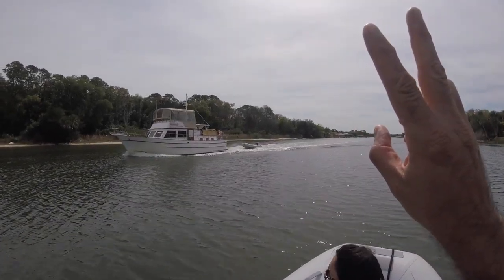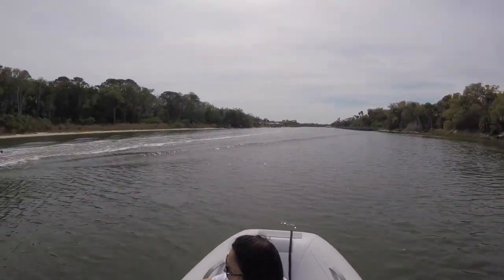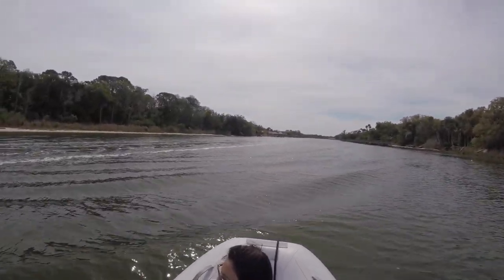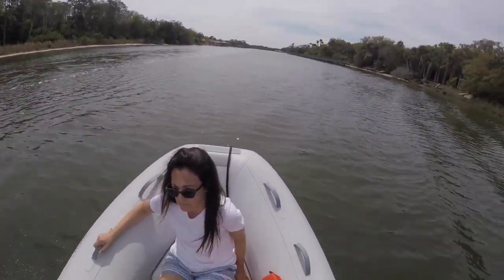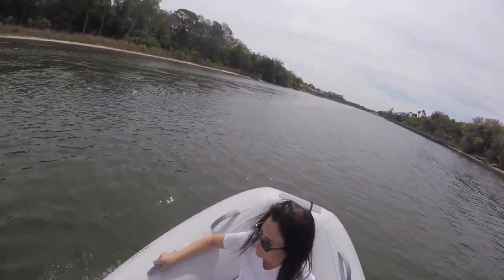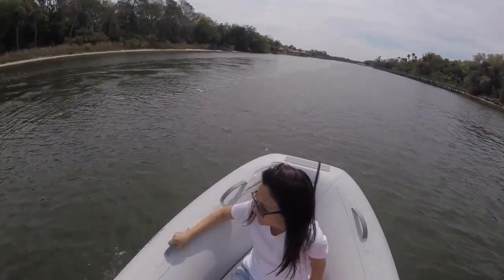So far the dinghy is handling very well. We have to go through a minimal wake zone before we can open it up. Going over small wakes and so on, it seems very stable, so it looks like it's definitely a good prospect for us. Now we're at the end of the zone, so we're going to open it up.